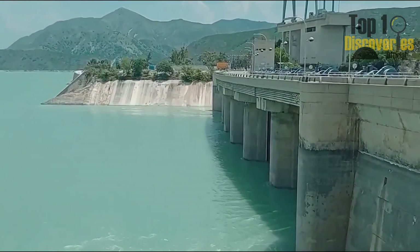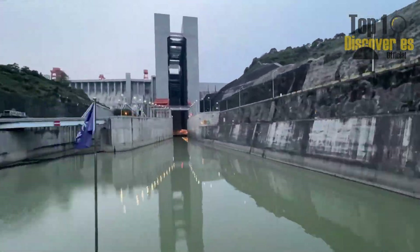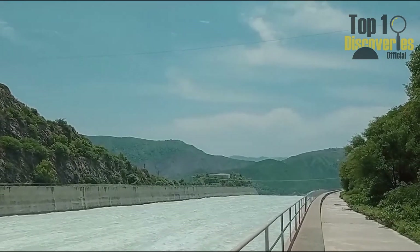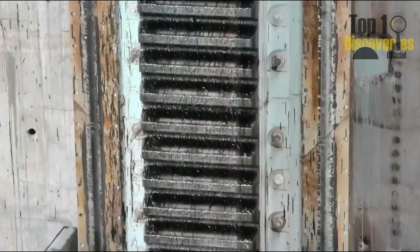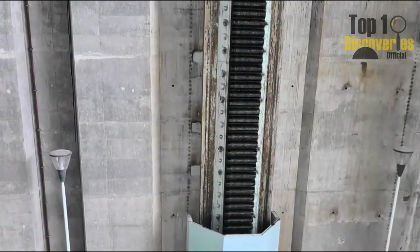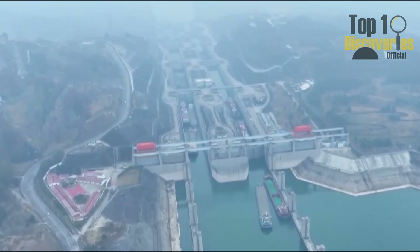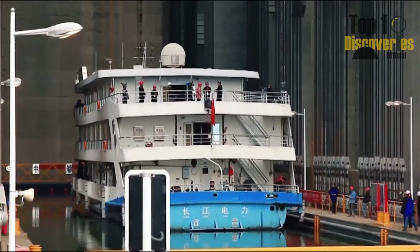But what truly stuns the world isn't just the numbers — it's how China uses its dams to connect, rather than divide, river systems. In Guizhou province, where jagged mountains and deep river gorges dominate the landscape, China didn't allow nature to interrupt shipping. Instead, it built an iconic solution: the Guptan Ship Elevator, where vessels not only cross water, but climb mountains.